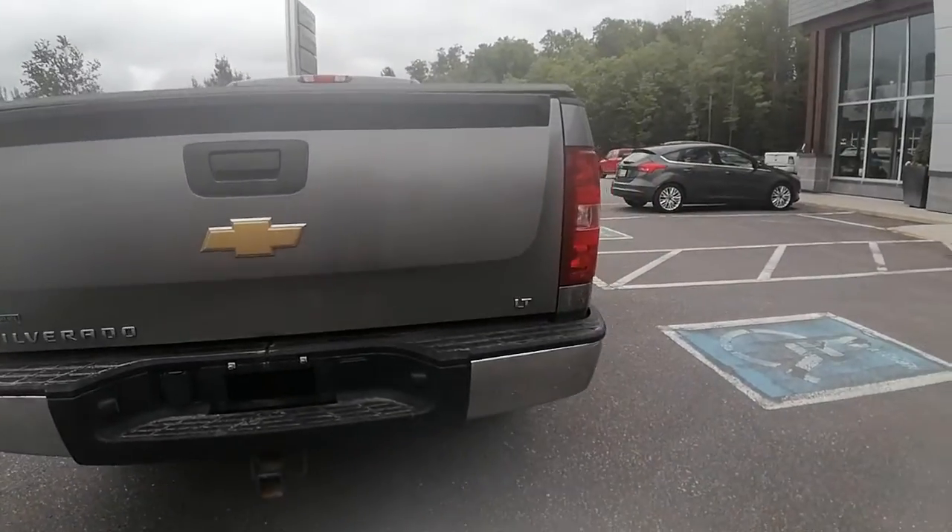It is the LT model and comes with a spray-in bed liner, which is great.